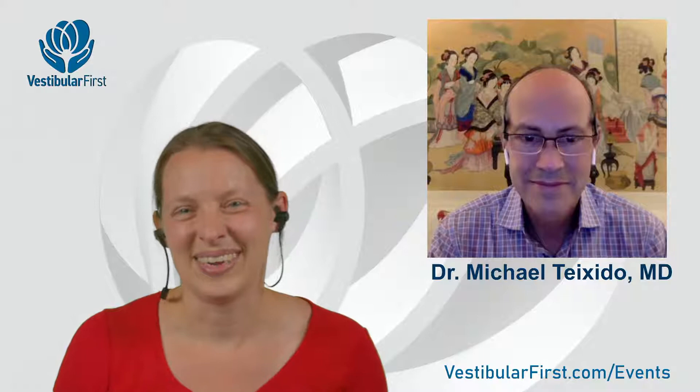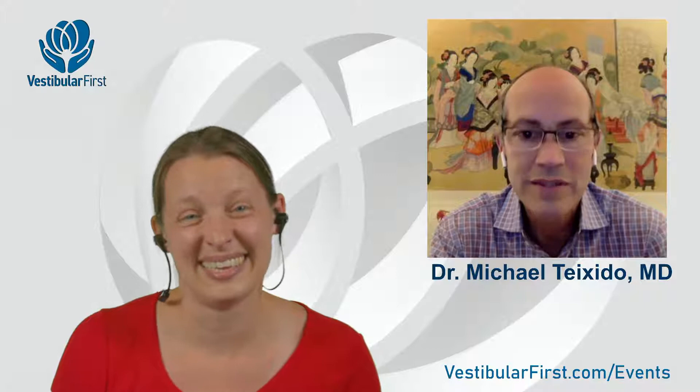Hi Helena, it's great to be here. I'm a neurotologist in Wilmington, Delaware, and I've been in practice for about 30 years. I have a special interest in BPPV and in teaching about it, because it's such a common yet not very well-treated condition. We've made a lot of progress in the last couple of decades, but we still have a long way to go.